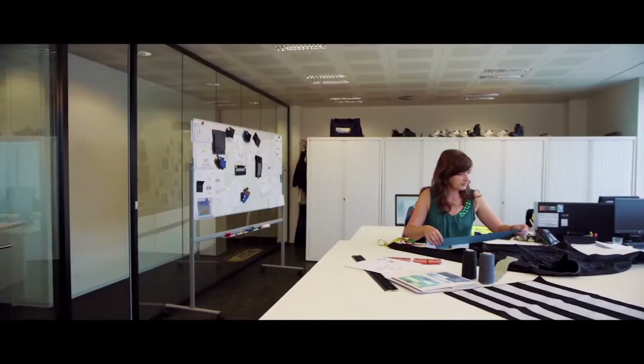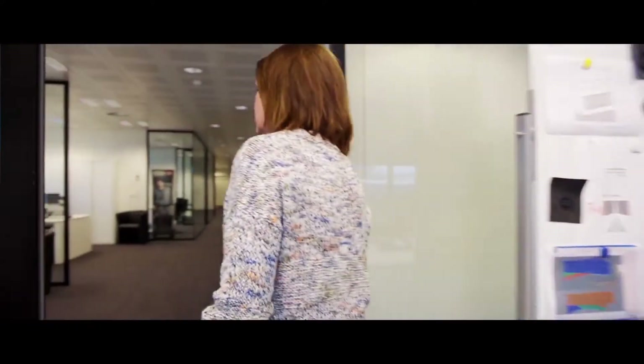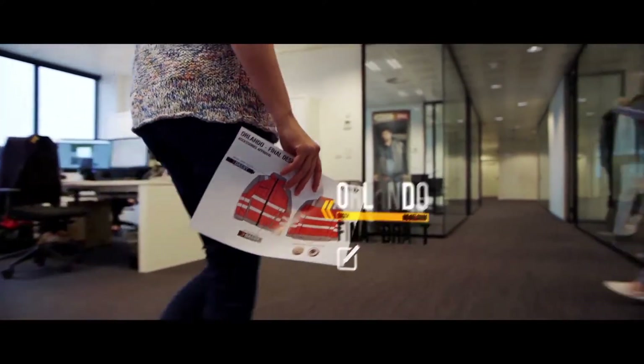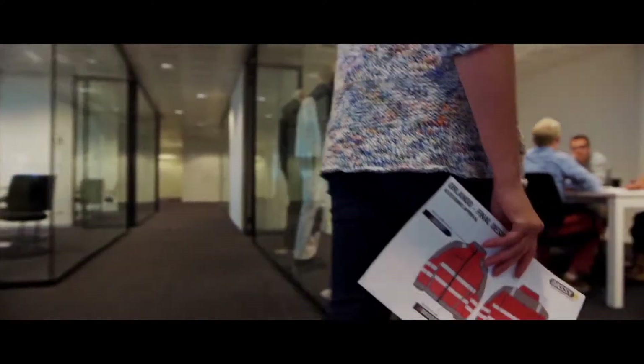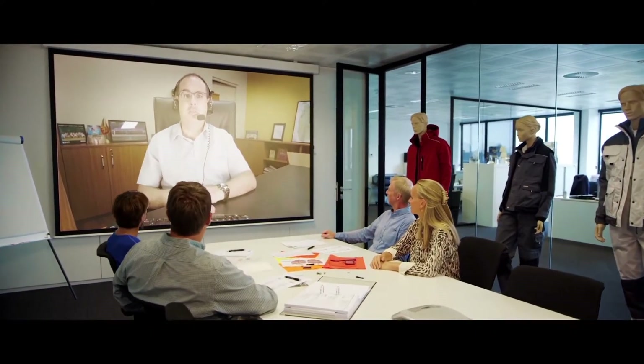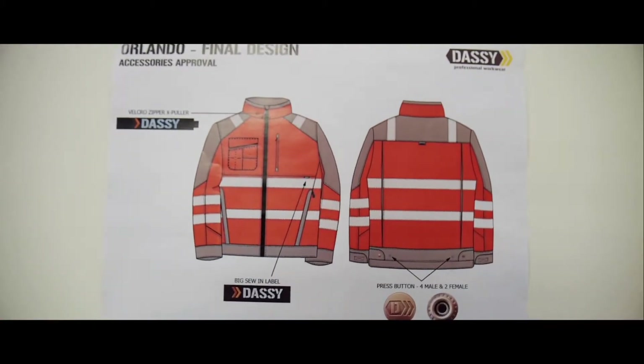Our in-house R&D team develops all DASI collections. They closely monitor each step in the development process. The various departments often get together to go over the designs. Quality, functionality and durability is our prime focus without compromising on design. After thorough research and evaluation, we can take the design to the next level.